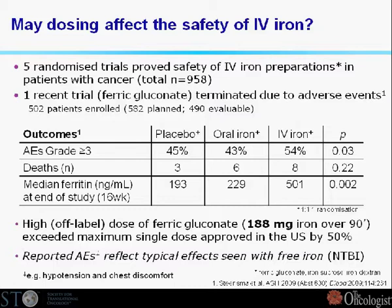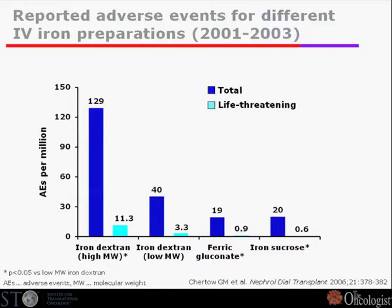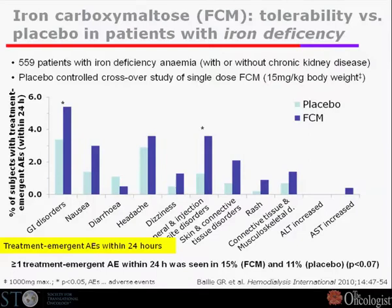As was pointed out, this is also the trial where there is no additional benefit in terms of hematopoietic response with the addition of IV iron compared to the control group. This is the last of six trials conducted to date. On the other hand, if you look at iron dextran, it is well known that you have more adverse events — typically anaphylactic hypersensitivity reactions — with dextran compounds. So most of us don't use dextran preparations anymore; we use sucrose, gluconate, or more recently perhaps also the maltose preparation.